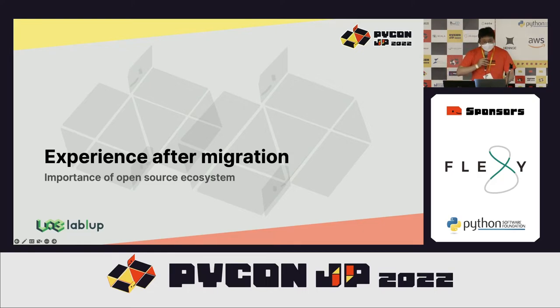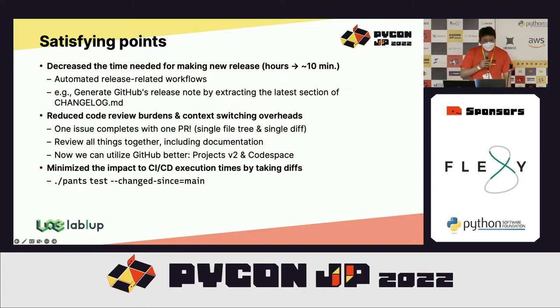Here is the summary of experience after the migration. The first satisfying point was decreasing the time for making a new release from hours to about 10 minutes, because we can build packages in parallel at once and trust it since all components have been tested as a whole system. Pants can parallelize the build process. We also improved the automation of release workflows, such as pasting the latest changelogs into GitHub releases — needing to do it once for the mono repository instead of repeating six-plus times. It greatly improved our code review process and speed because now one issue completes one single pull request with a single file tree and single diff.